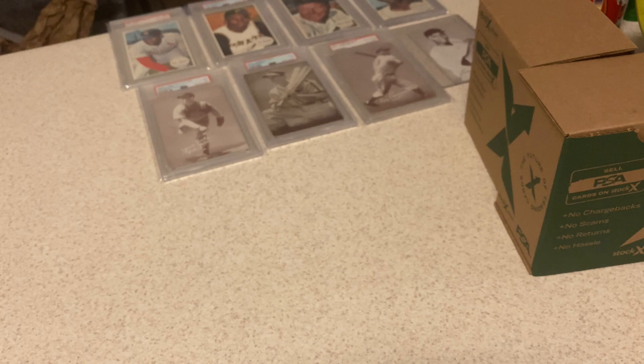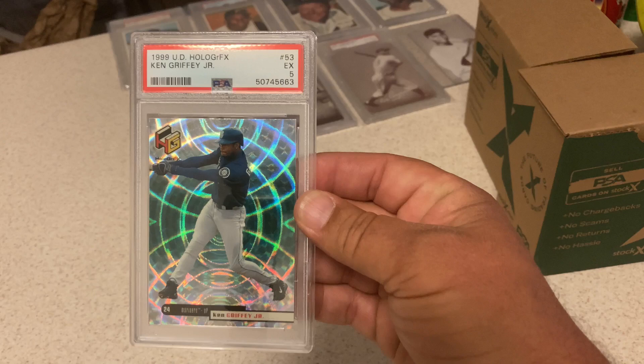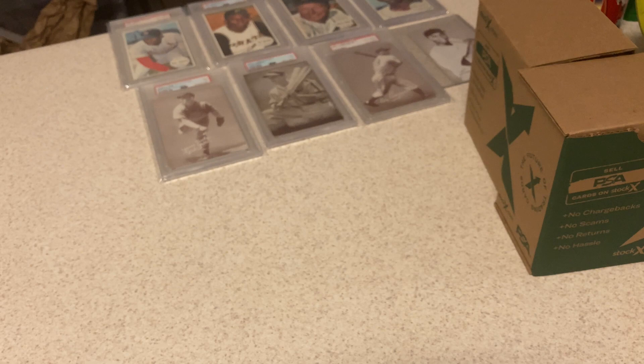Another one that's really difficult — '99 Upper Deck Holographics. Got the treatment and then some. That's only a 5 on the Griffey. I thought it was at least an 8. These shiny cards — we'll settle for a 5. What happens to us people from the '80s cracking packs — these '90s cards are too shiny.